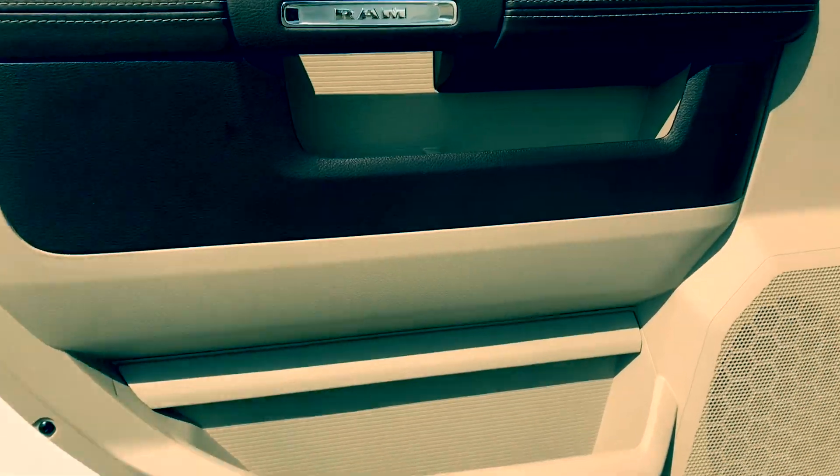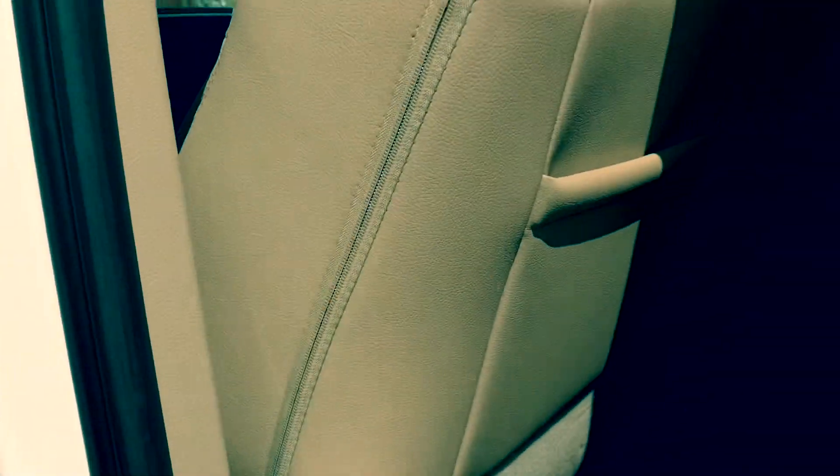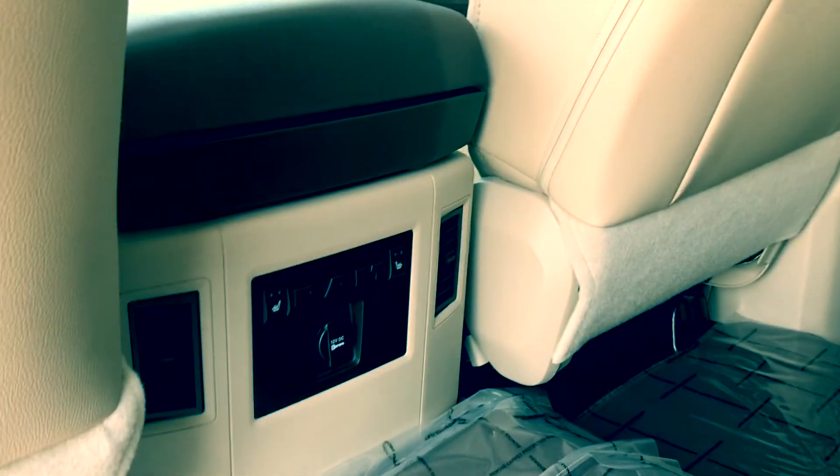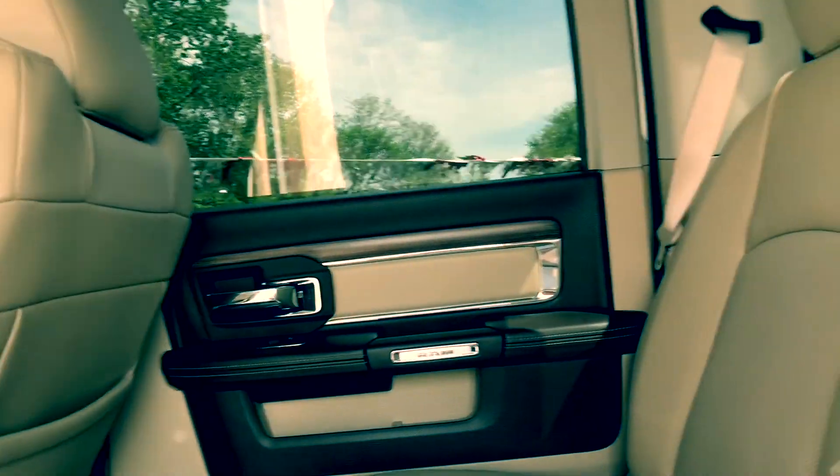Sharp interior — extremely clean, it smells amazing in here, there's no foul odor, and it was a non-smoker. You actually have heated seats back here, which is pretty awesome.